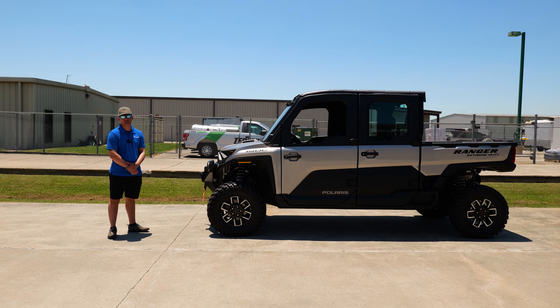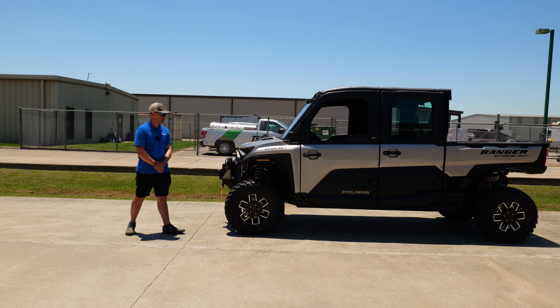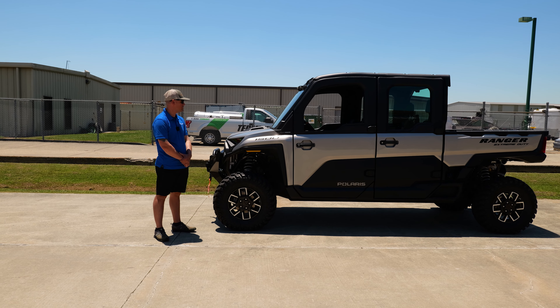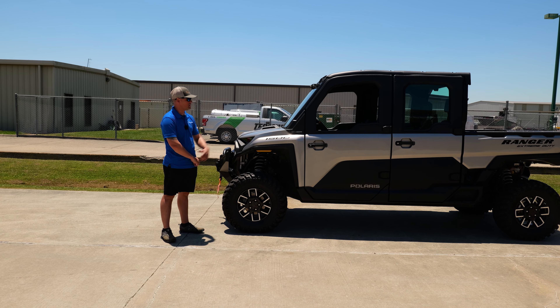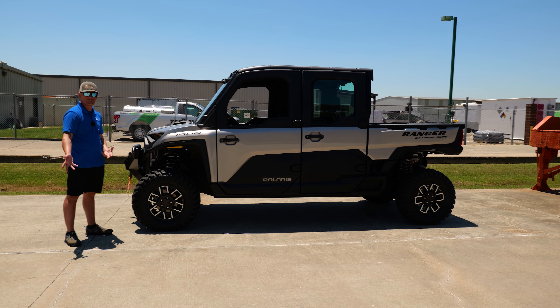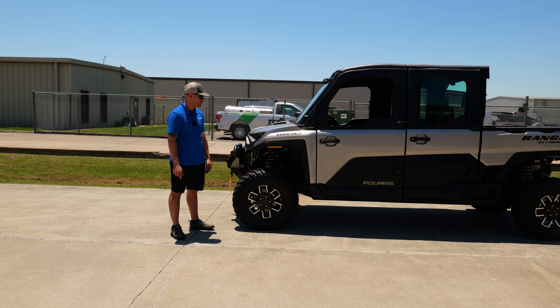This is Zach over here at Henderson of Lake Charles, and today I'm standing next to the Polaris Ranger XD 1500 North Star Ultimate Edition. It's got the screen, the sound system, tip-out windshield — all that you're used to seeing on a regular Ranger 1000 XP North Star — but what sets this apart is that it's a totally different platform.